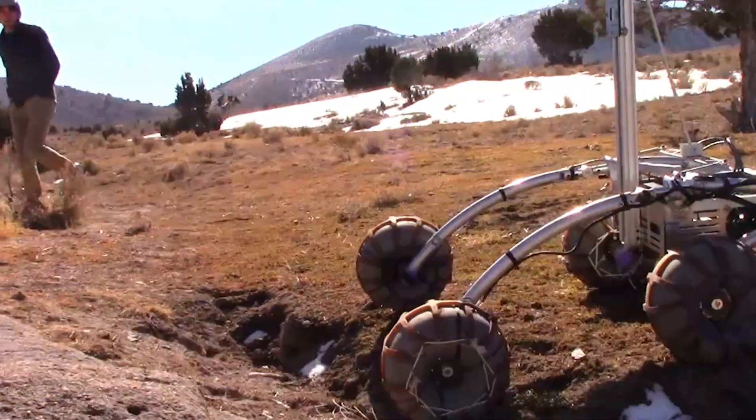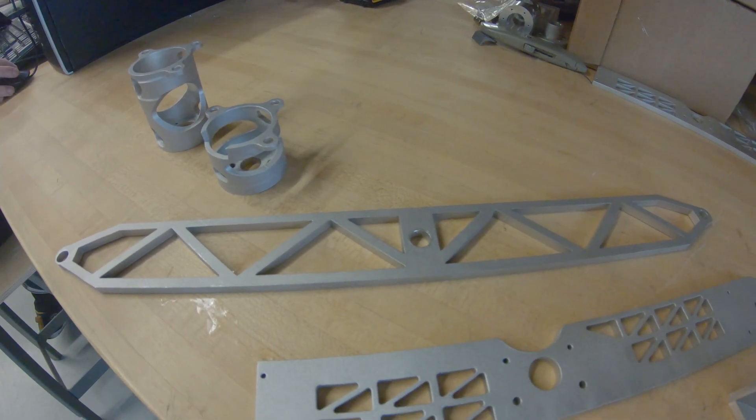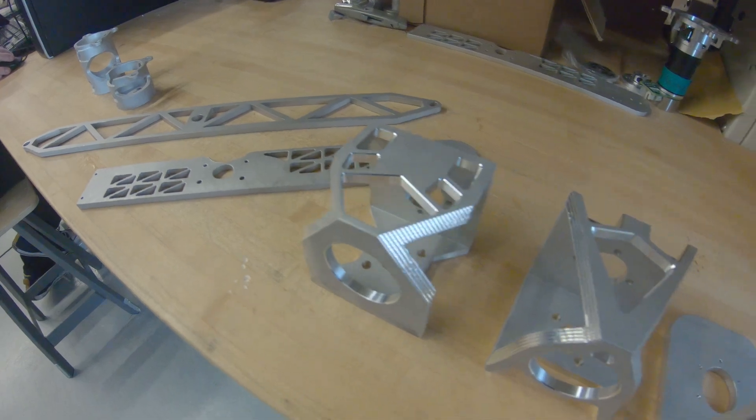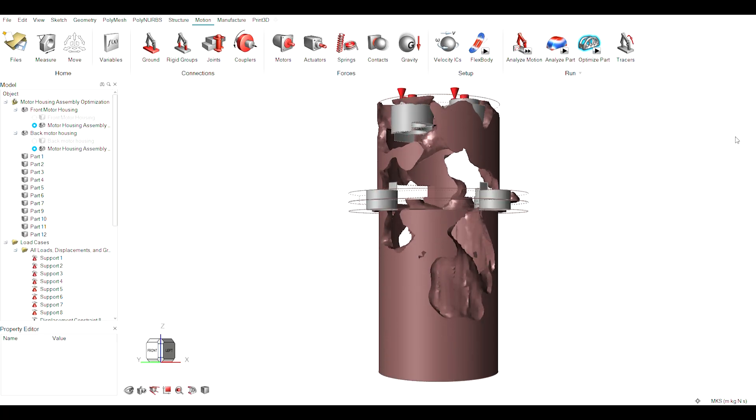Our system weighs less than 50 kilograms in any competition configuration and all components together weigh less than 70 kilograms. We have used Altair software to optimize individual components and have chosen materials based on strength-to-weight ratios.